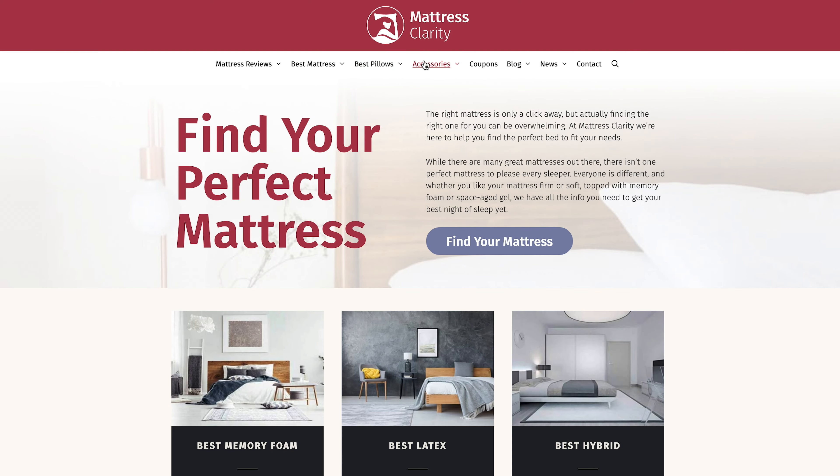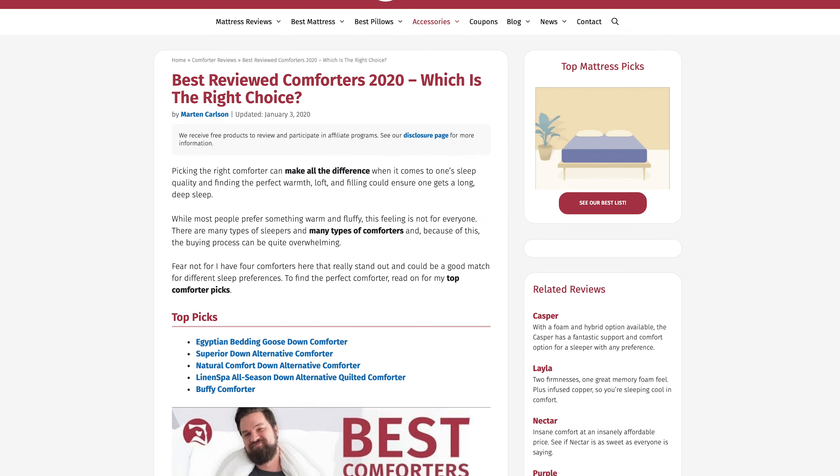First off, if you're looking for a comforter, or maybe some bedding, or even a mattress, go to mattressclarity.com for some great reviews, comparisons, and roundups.